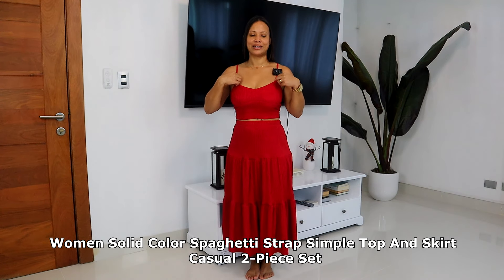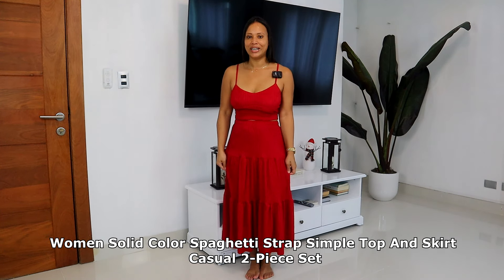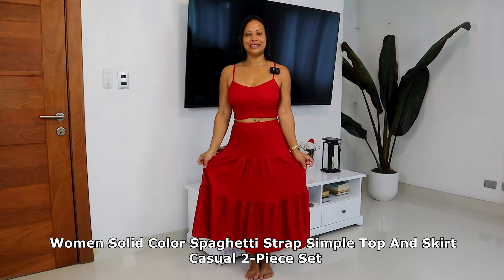I am back with another SHEIN clothing haul, and this time I picked some holiday season or Christmas clothing to wear. SHEIN is a website where you can find many items — clothing for female, male, kids, and household items. The website is shein.com, so just go and check it out.